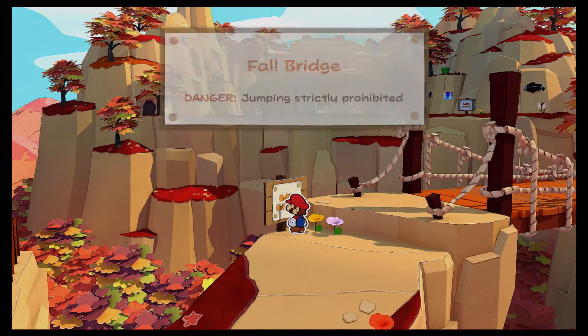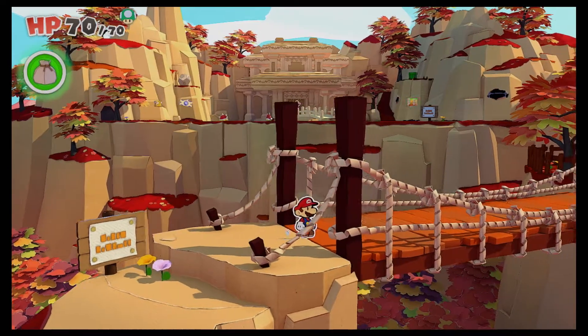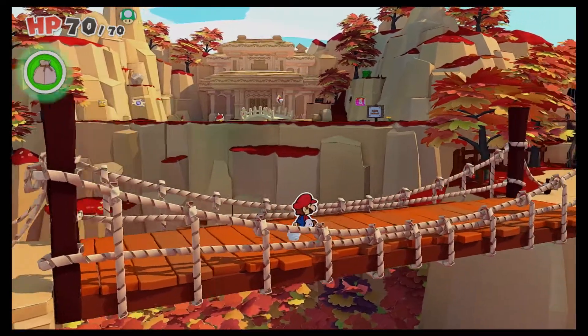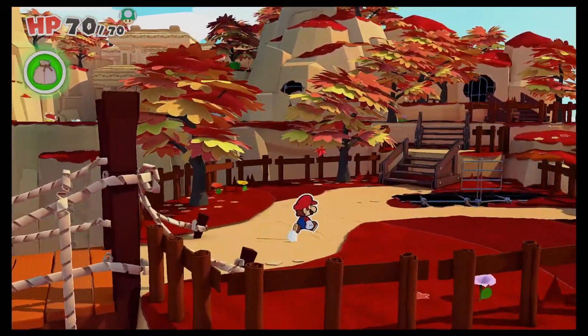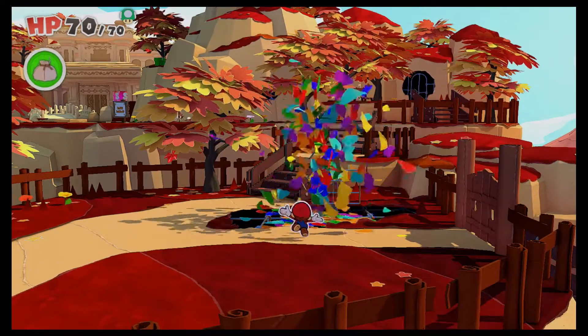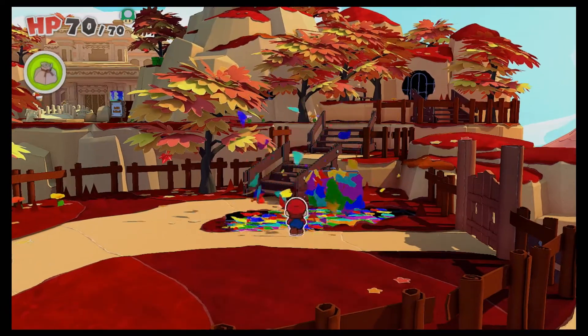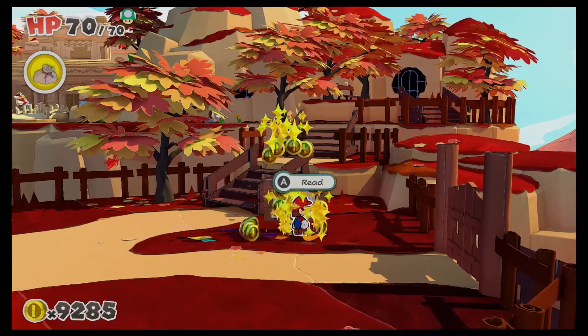What does this say? Full bridge, danger jumping, strictly prohibited. I so badly want to jump, but I'm not going to. Oh, because you can jump off of the... yeah, I got you. Let's read this sign and see what this says. Yeet some confetti in here — maybe one more. Oh yeah, we got it.